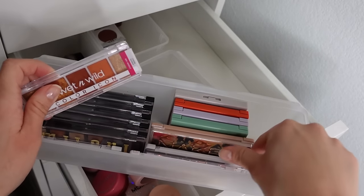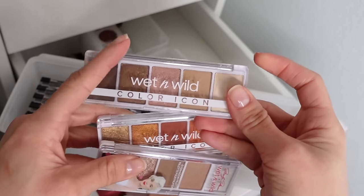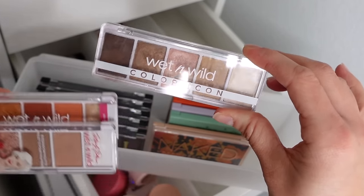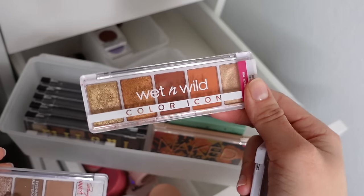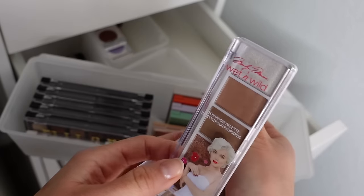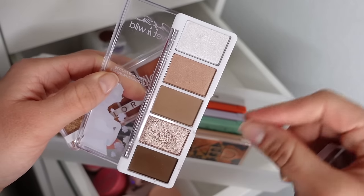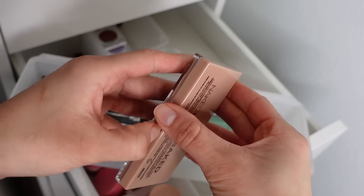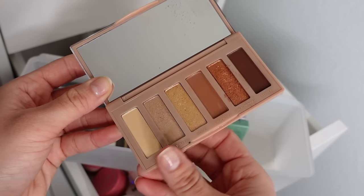Of course I have the Wet n' Wild Color Icon Palettes — Walking on Eggshells, which is such an OG eyeshadow palette. It used to be a trio, then a quad, now it's a five-pan. I've had this since I was a teenager. And then this is their Marilyn Monroe collab palette — I actually like the Marilyn one more than Walking on Eggshells. I feel like it's a little more well-balanced between tones and finishes. I also kept one of the little mini Naked Heat palettes — a little mini naked palette with warmer tones.